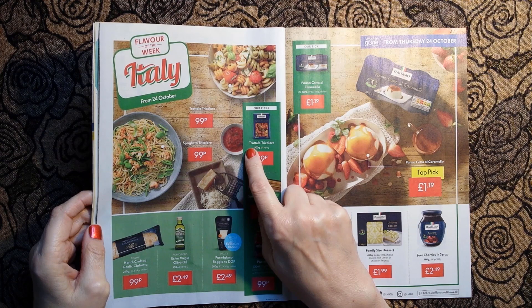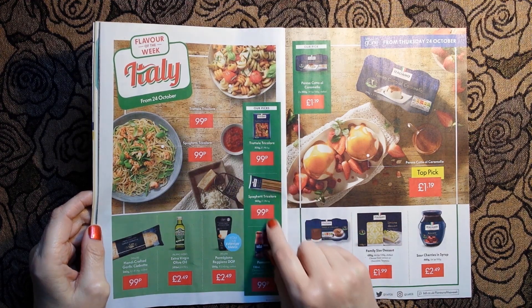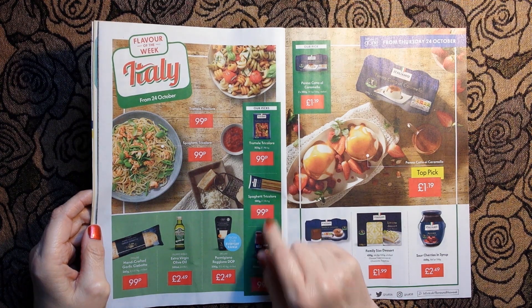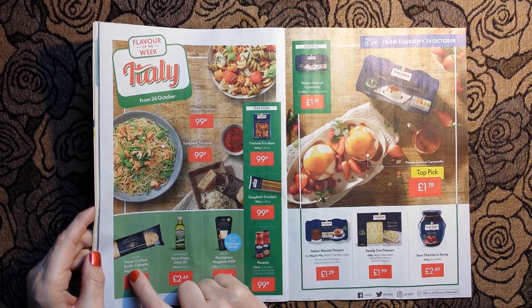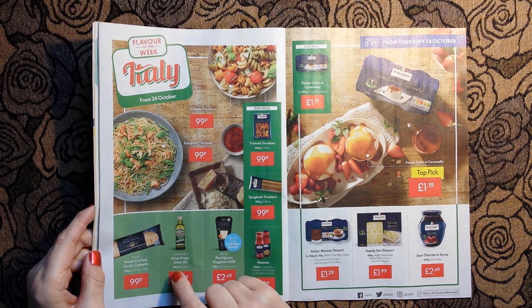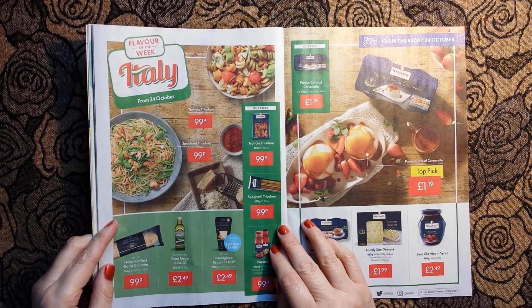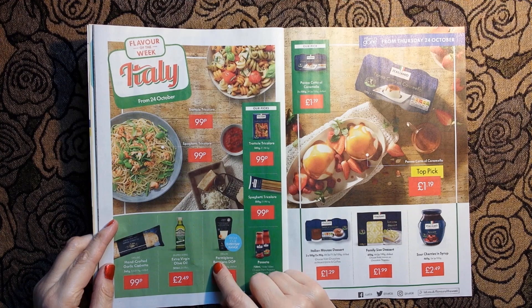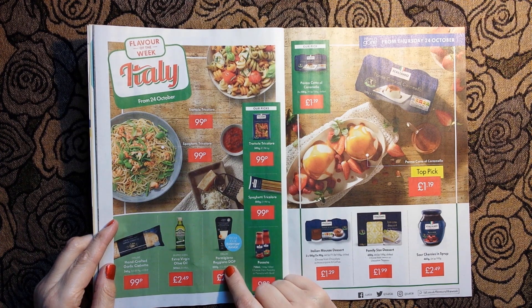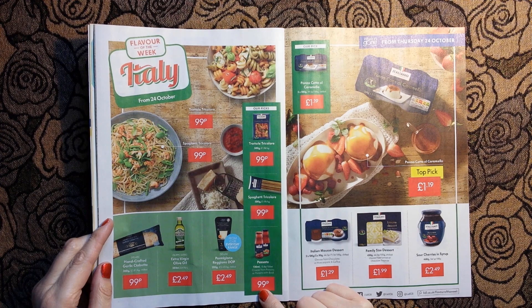The Lidl picks are tricolor pasta 99 pence, spaghetti tricolor 500 grams for 99 pence, garlic ciabatta for 99 pence, and extra virgin olive oil for £2.49. There's next door's dog on cue - it knows I'm reading Lidl weekly. We also have Parmigiana reggiano D.O.P. red for £2.49, and passata for 99 pence.